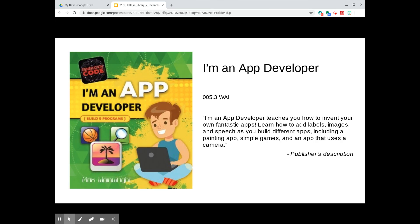In the Generation Code series, authored by Max Wainwright and published by Crabtree Publishing Company, I'm an App Developer teaches students how to build six programs using their computer with either an Android device or an Android device emulator. You'll find it at 005.3 in our library.